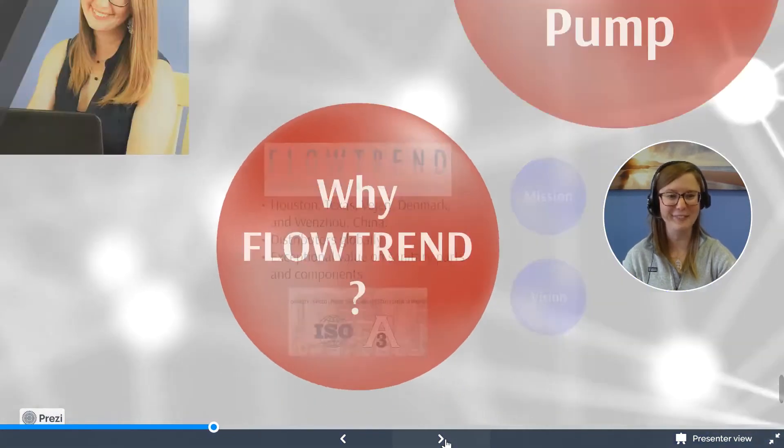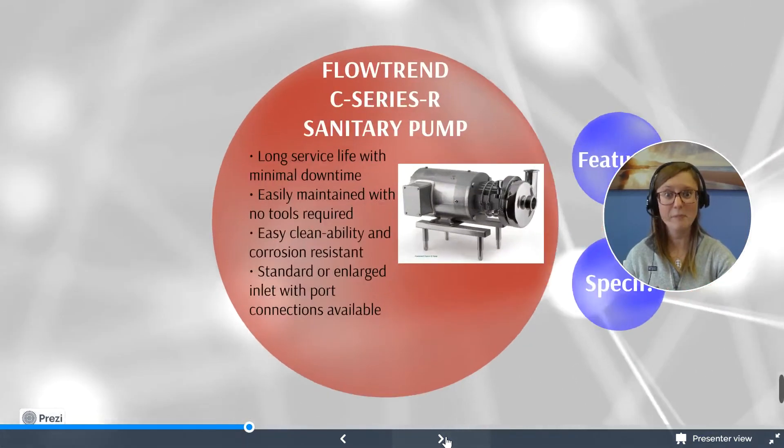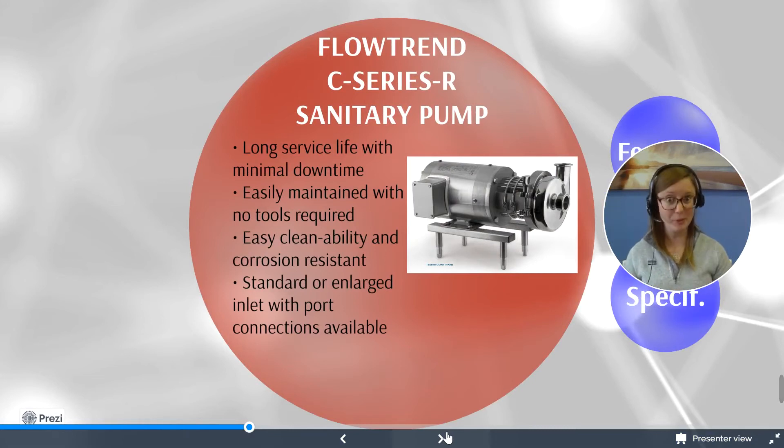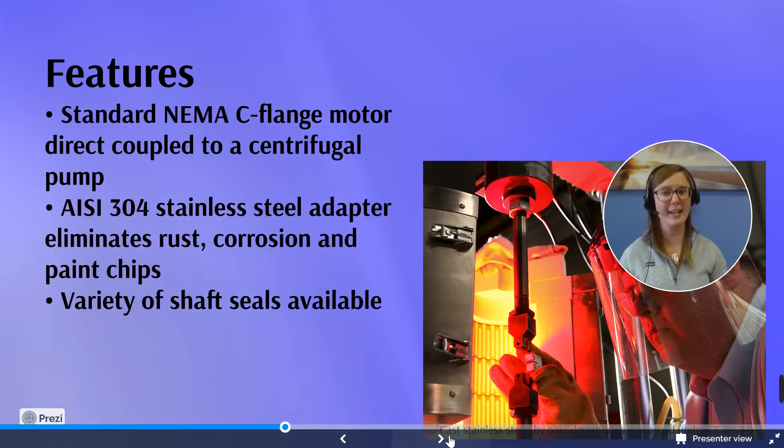They offer some great products. The first product is the C-series sanitary pump. This is going to be the most popular pump they have. It has a long service life with minimal downtime. It's easy to maintain — no special tools required. It has easy cleanability and is resistant against corrosion. There are standard versions along with enlarged inlets and port connections available. It features a standard NEMA C-flange motor, direct coupled with the centrifugal pump, ISI 304 stainless steel adapters which eliminate rust, corrosion, and paint chipping, and a variety of shaft seals available.